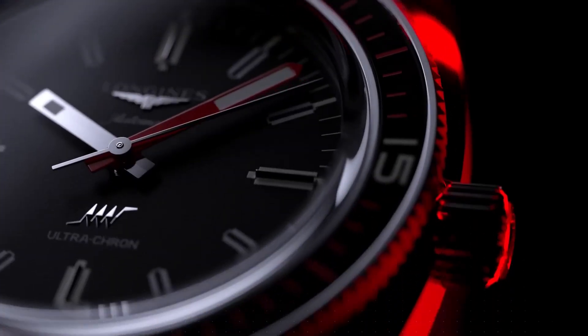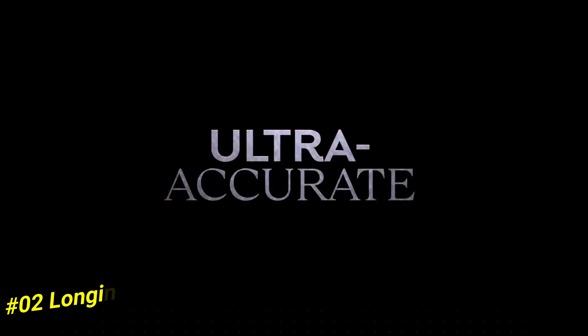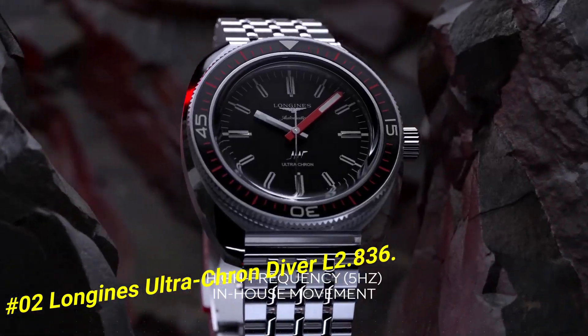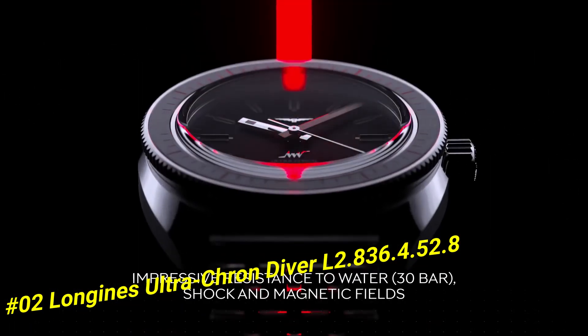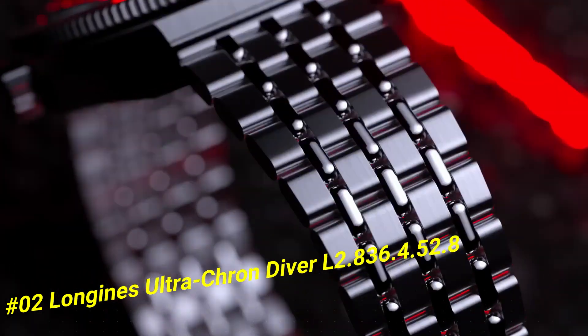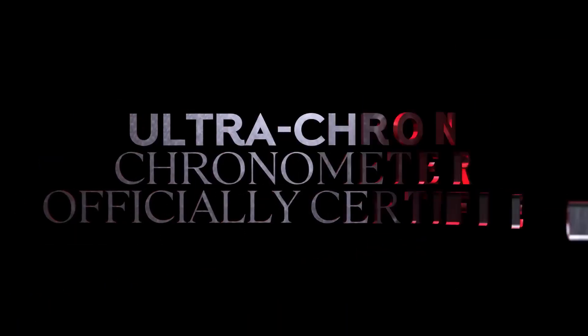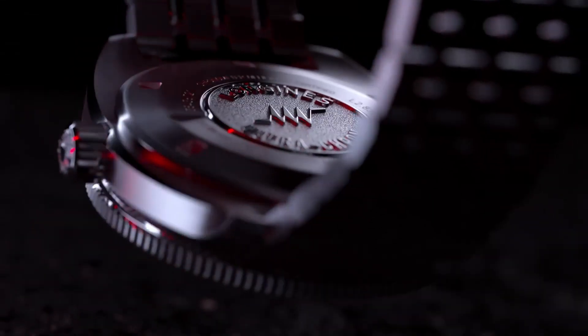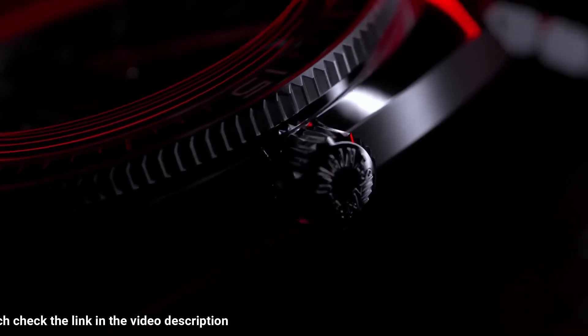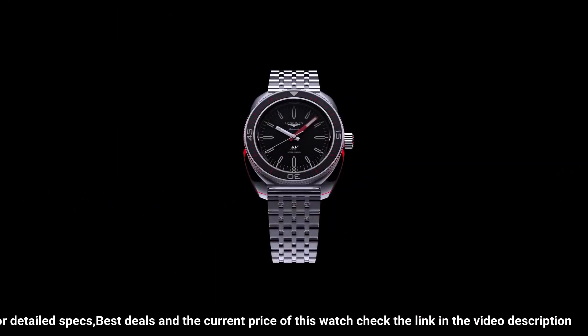Number 2: Longines Ultracron Diver, L2-836-4-5-2-8. Diameter 43 millimeters. Thickness 13.6 millimeters. Case material: stainless steel. Dial color: black with grained finish. Indexes applied at 3, 6, 9, and 12 o'clock.